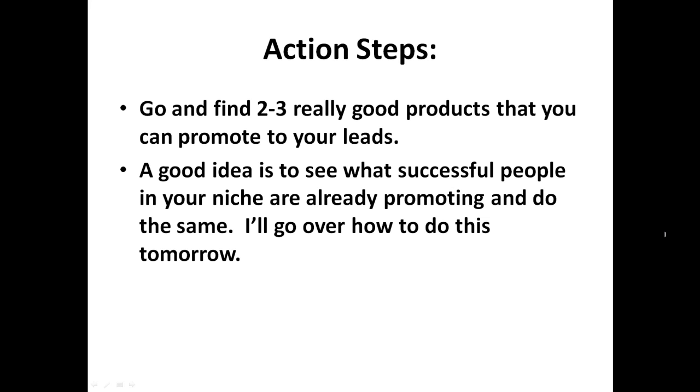Tomorrow I'm going to cover reverse engineering, so you can completely reverse engineer a person's entire business — it's exciting. In the meantime, just go and have a look for a few products, see what you can come up with, and I will see you tomorrow. Bye.